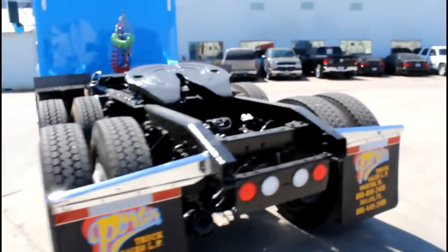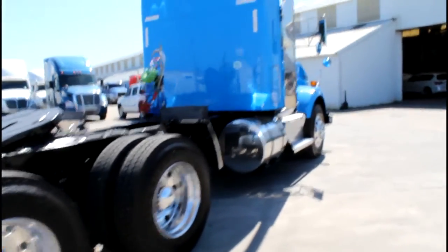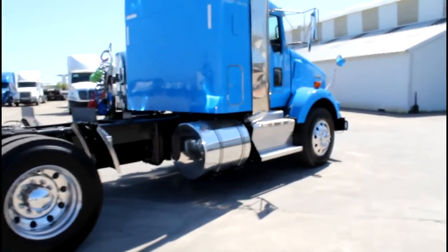They are ready to go. We have several in stock. You can check out our website at PorterTRK.com for more information.